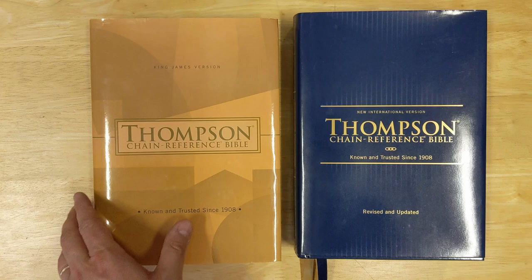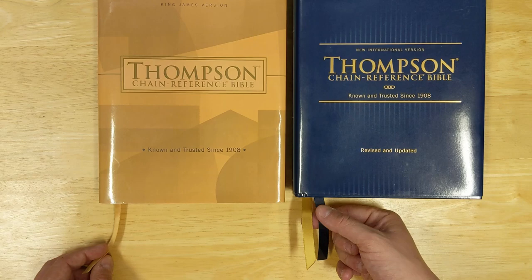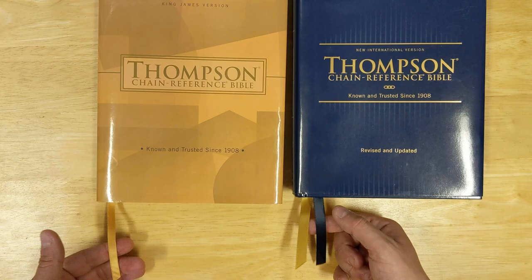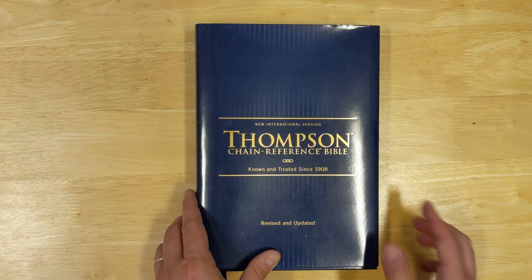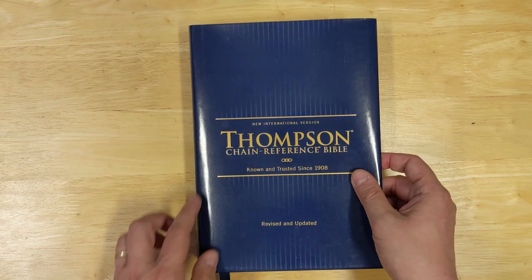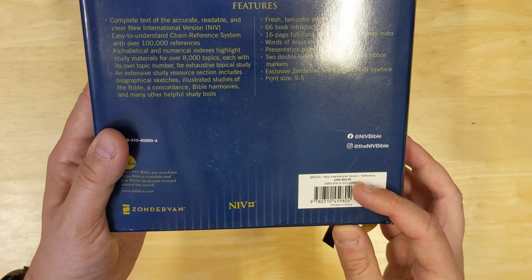One thing you'll notice right off the bat is a difference here: though these are both hardcover editions, the newer ones have two ribbons and the older one I have is just one ribbon — a narrower ribbon. The new ribbons are wider and there are two of them, so that's an improvement. The NIV edition is a blue cover with a paper jacket. The hardcover itself has something on the spine but is plain on the front. The back has some information about the Bible, and the retail price for the hardcover is $55.